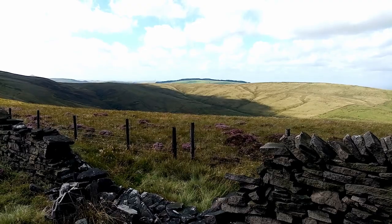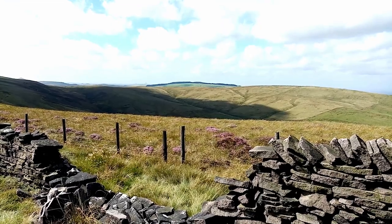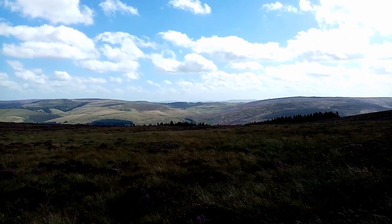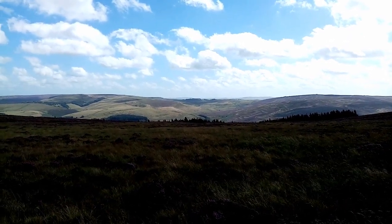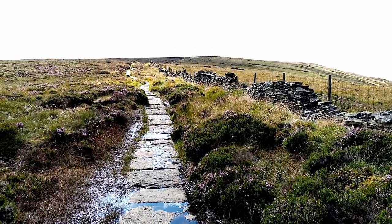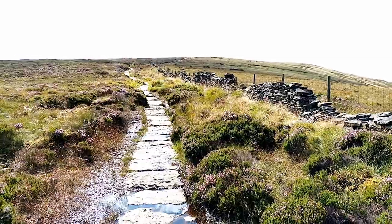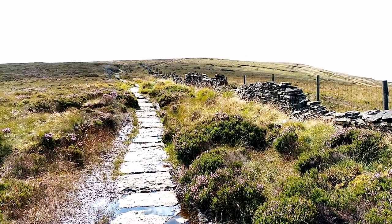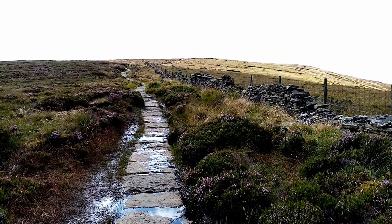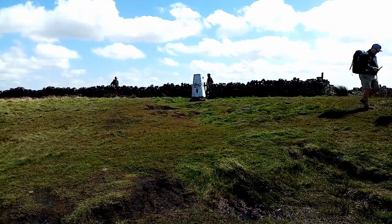Cloud creeping across the land. Once you're past Cat's Tor most of the footpath has been paved to stop erosion, and it drops down and eventually starts rising up to Shining Tor. There we are — Shining Tor.